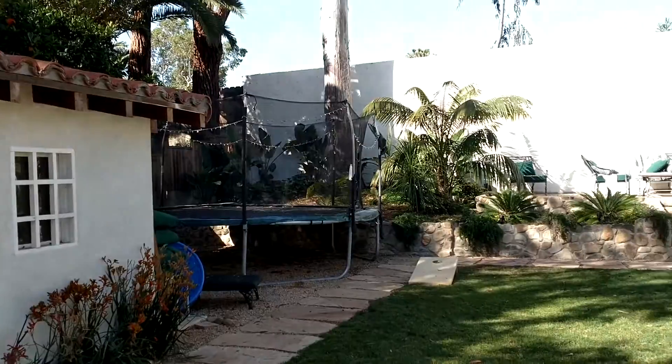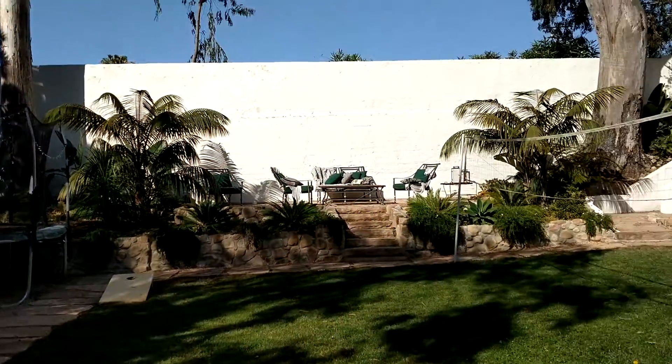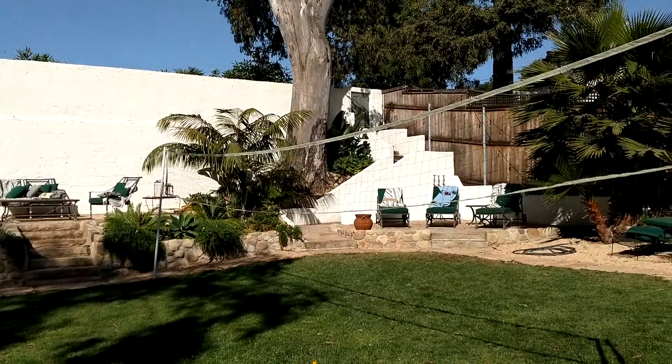I'll just pan around — here's the backyard. There's another patio up there and another patio over there.